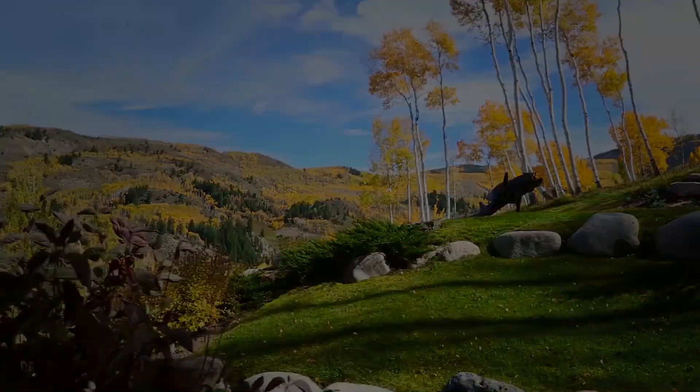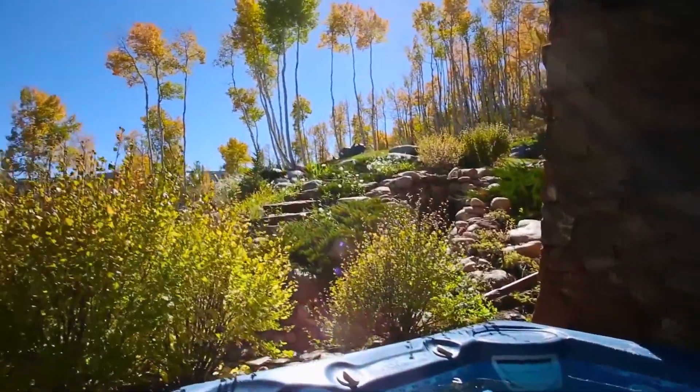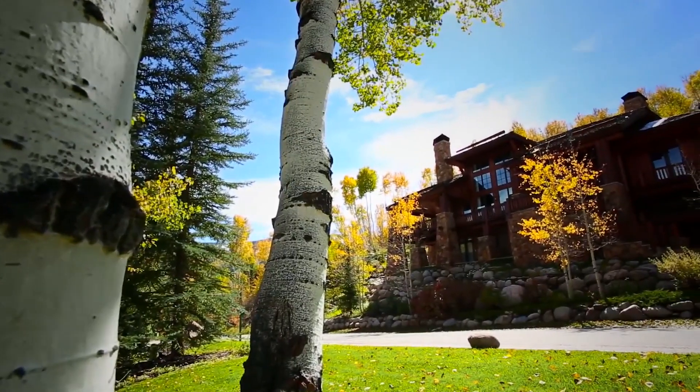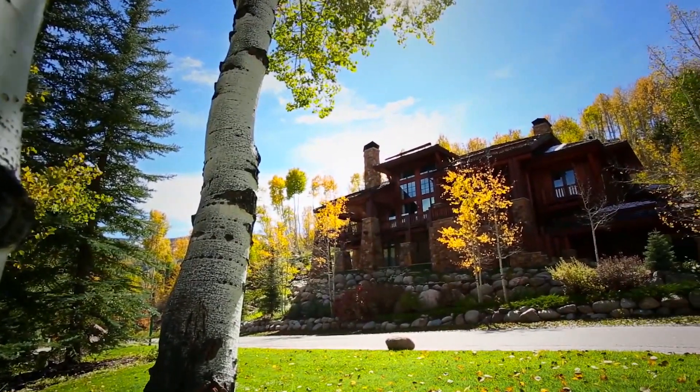The home boasts majestic mountain views and offers seven bedrooms and 8.5 baths. This caliber of mountain lifestyle provides the ideal setting for warm family gatherings and wonderful vacation memories.